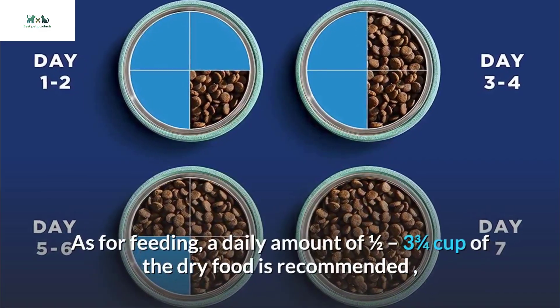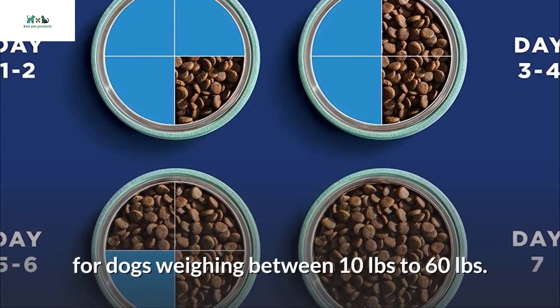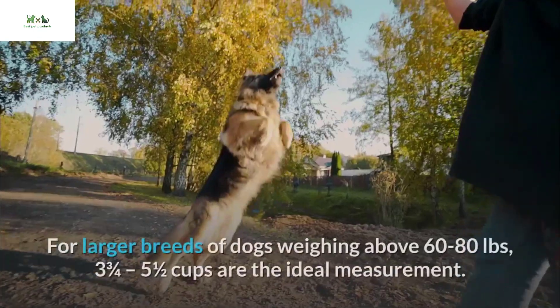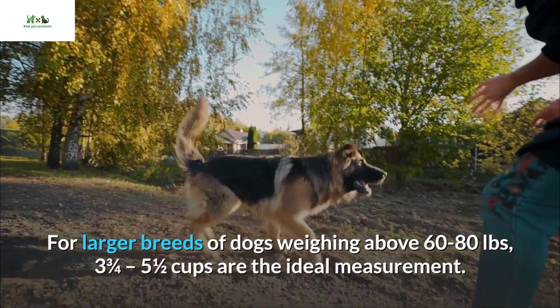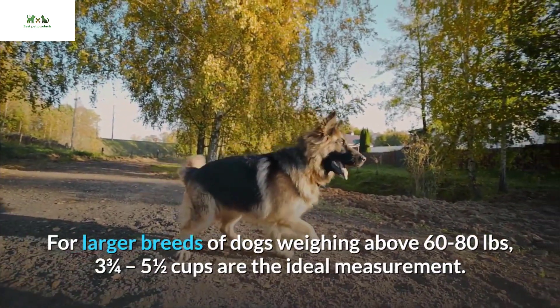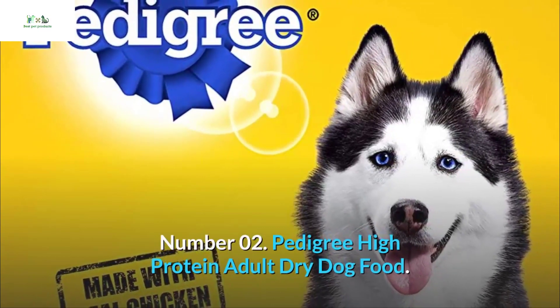For feeding, a daily amount of one and a half to three and three-quarters cups of the dry food is recommended for dogs weighing between 10 and 60 pounds. For larger breeds weighing above 60 to 80 pounds, three and three-quarters to five and a half cups are the ideal measurement.